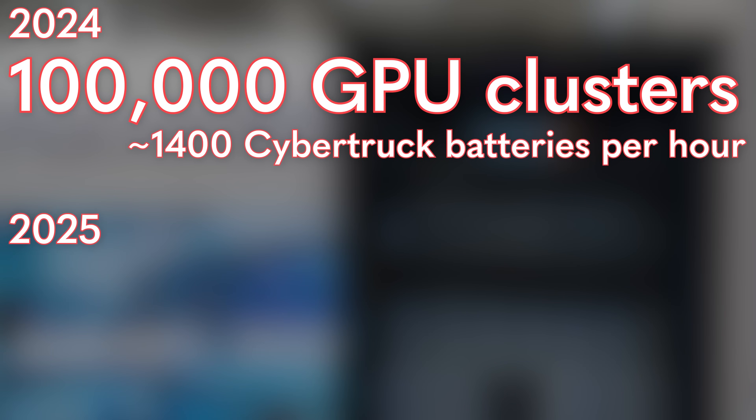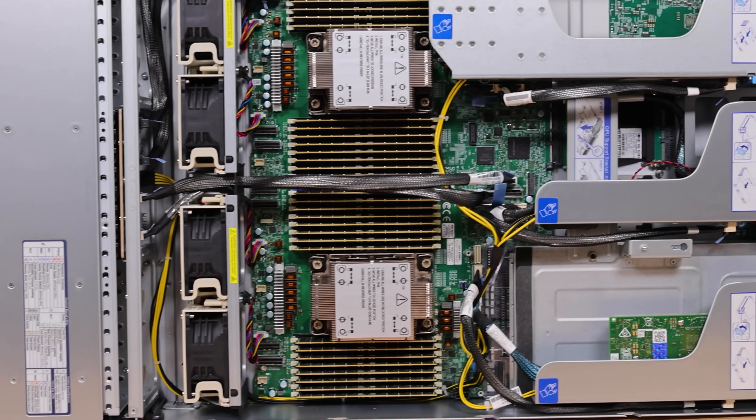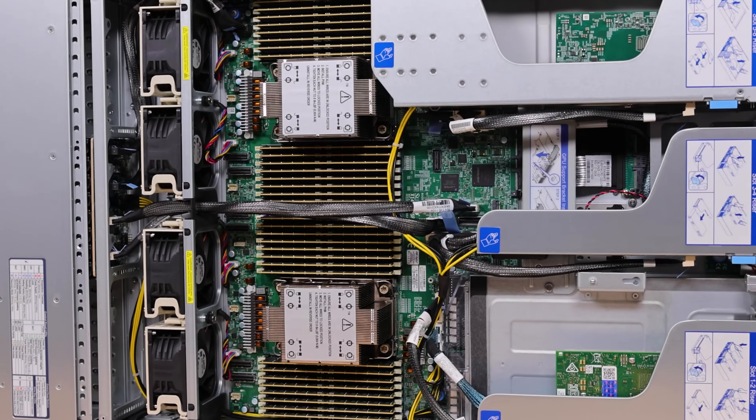Going a step further, by 2025, NVIDIA expects to have clusters of Blackwell GPUs — around 300,000 GPUs — training single models. That at least gives some idea of how much power these AI servers are using and why they're completely transforming data centers. There are a lot of folks who have absolutely no idea how fast this is changing.